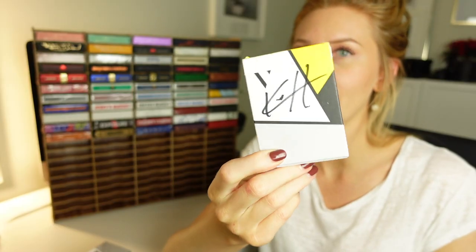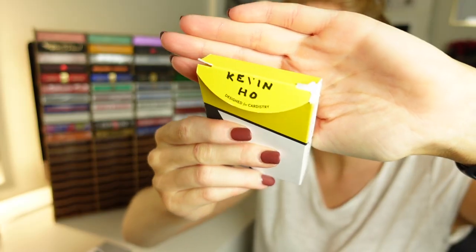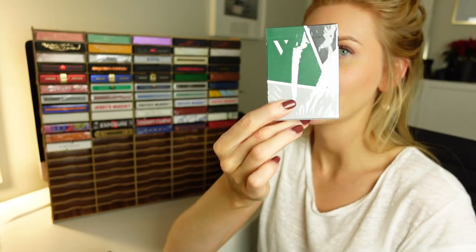This was actually the first deck that I ever got from Kevin Ho. This is, of course, signed by Kevin. Use the V to get it to Kevin — clever! And then we have the green one.